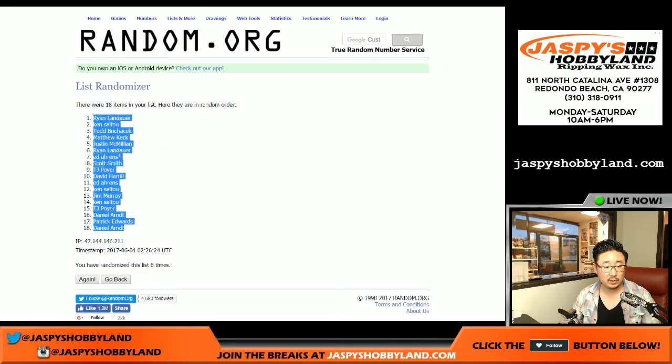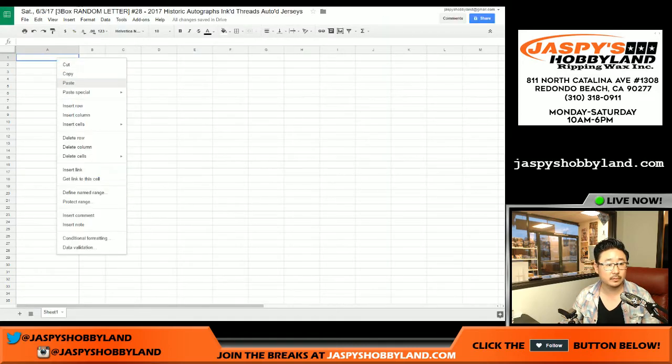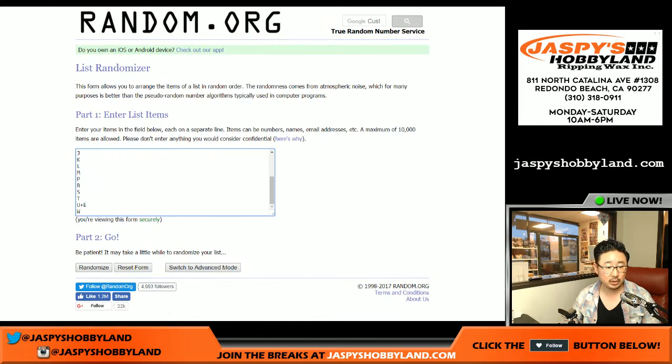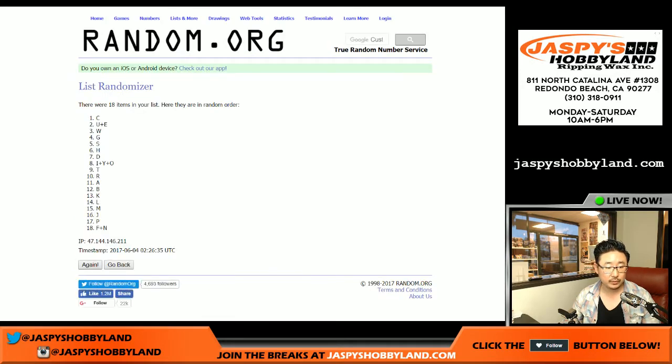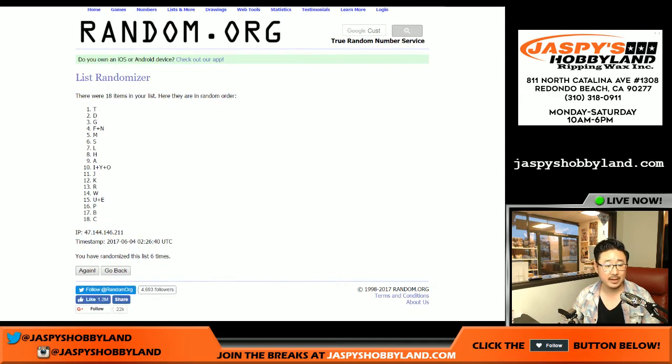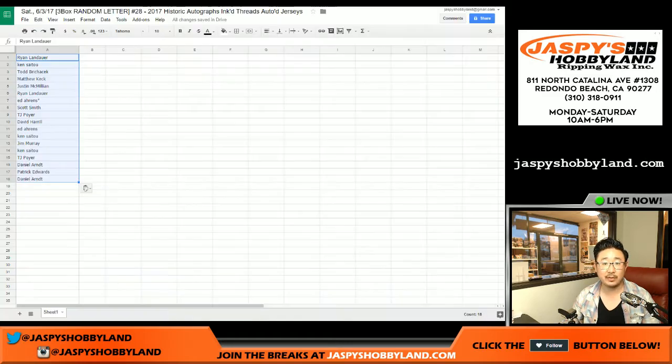Ryan on the pole, Daniel in the number 18 spot. And once again, six times for the letters. One, two, three, four, five, and sixth and final time. T on the top and in the number 18 spot, the letter C.